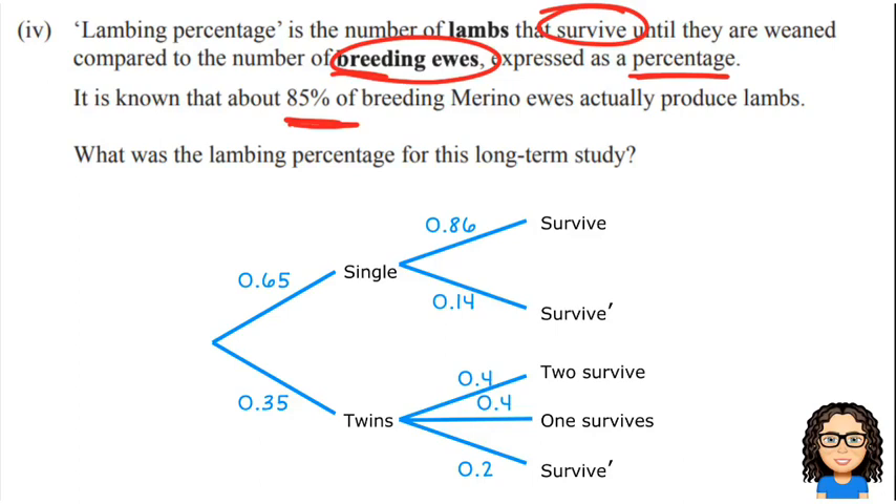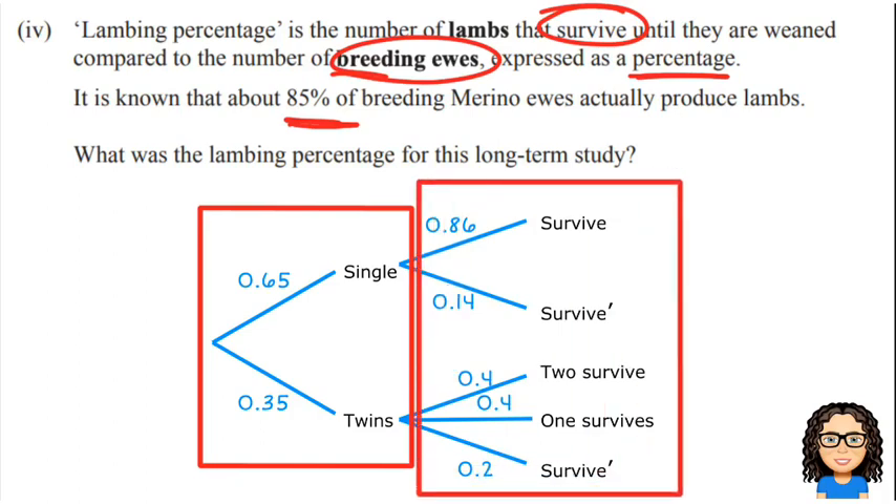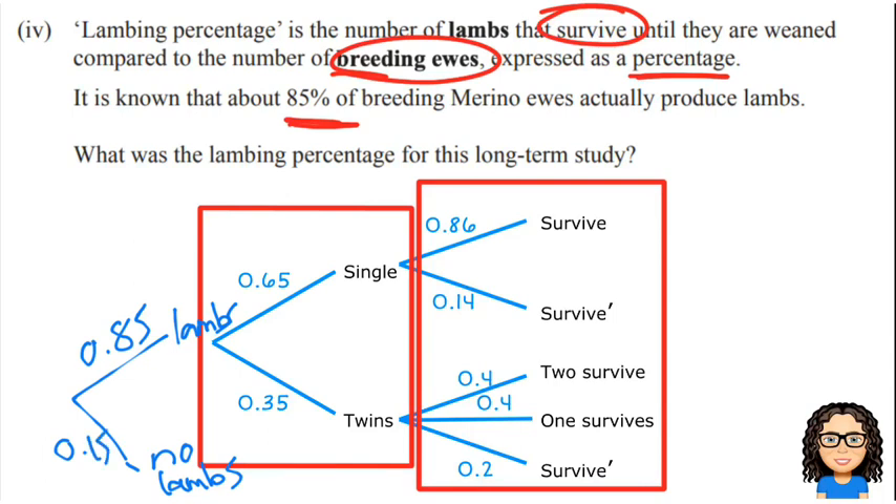We've got one layer about whether there is a single lamb or twins, then the next layer is about whether they survive until they're weaned or not. If 85% of the ewes actually produce lambs, that's a layer before single or twins. So we need to add a new layer about whether or not they will get pregnant and have a lamb — lambs or no lambs — with that probability being 0.85 compared to no lambs at 15%.